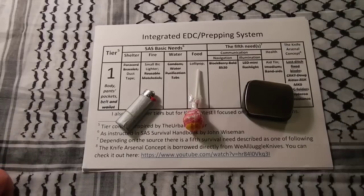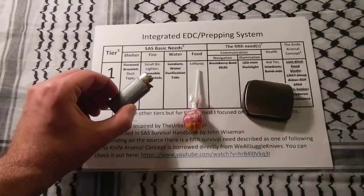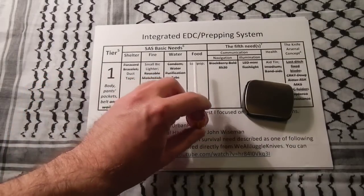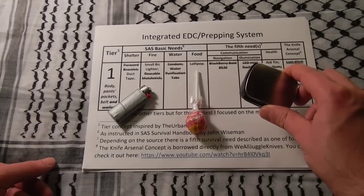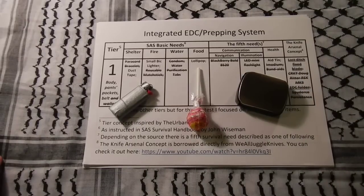Since we have to obey the rules of the contest, we are left with three items: a big lighter wrapped in duct tape, a lollipop, and a tin of pills, band-aids, and other items — meaning we are left with only those five items.